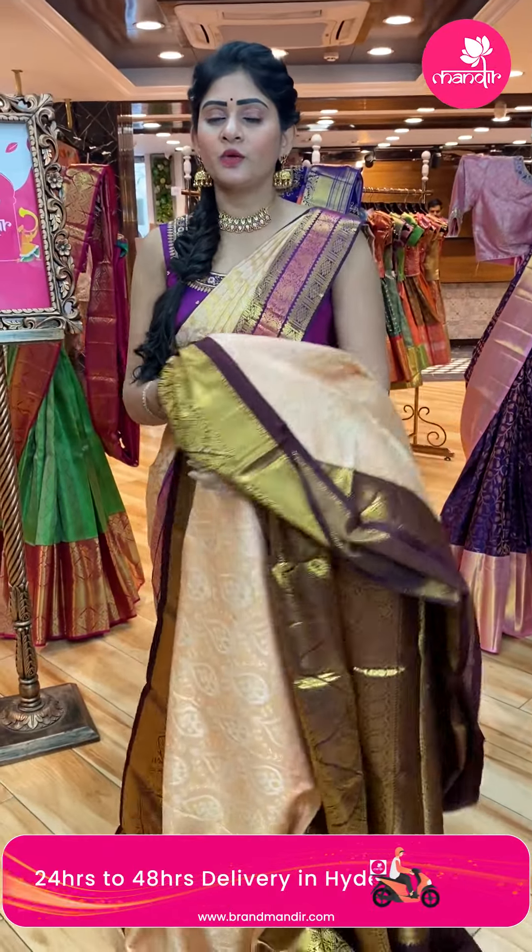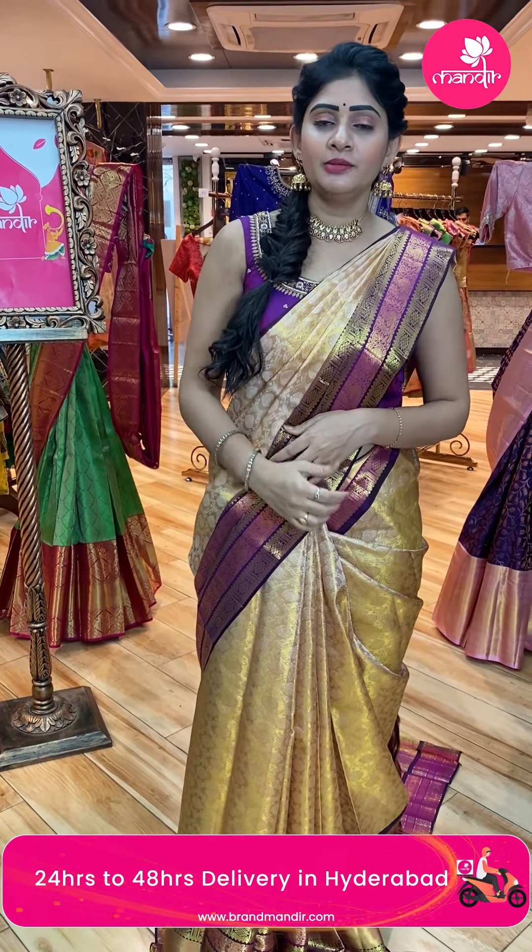In case you wish to visit our store, we have video calling facility available. You can call us from the store if you have an appointment.